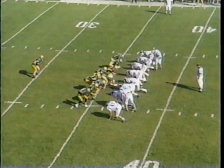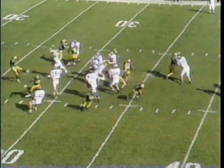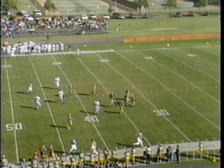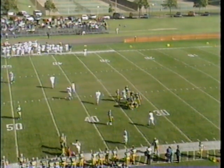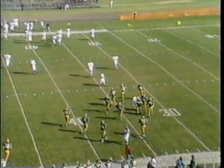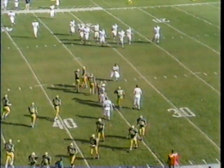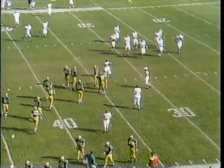Dropping back to receive the punt is number three, Scott Elwer. Eric Burton with the punt — it was partially blocked — and the Tartars are going to let this one roll. It rolls dead at the 33-yard line. A 31-yard punt for Burton, who has been averaging just under 40 yards per kick. First and 10, Hillsdale.